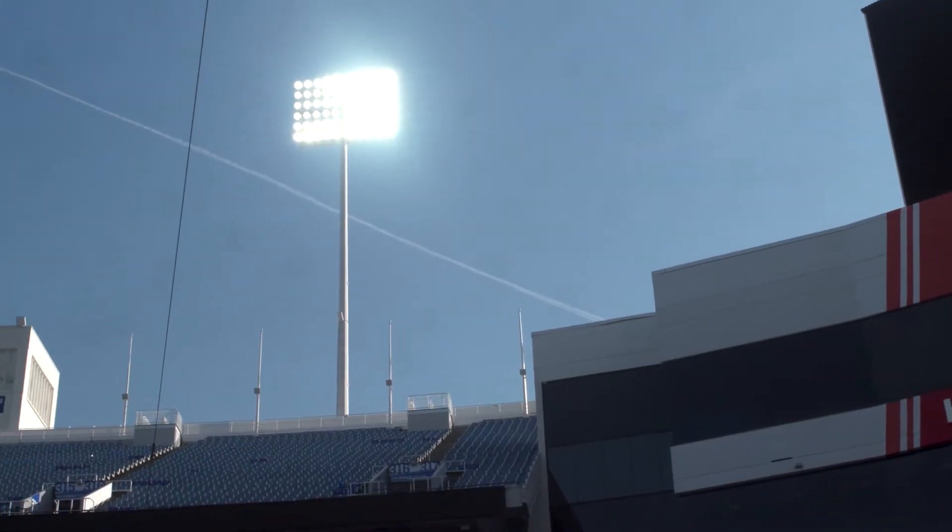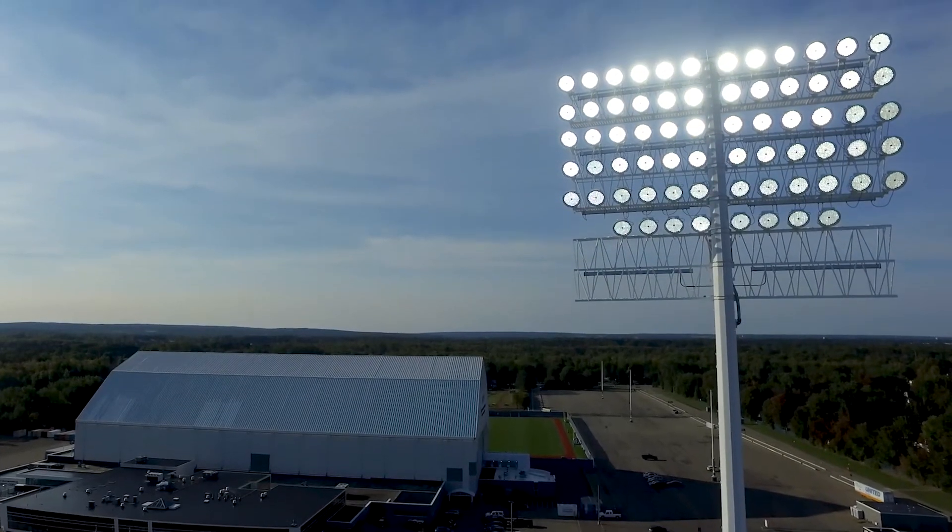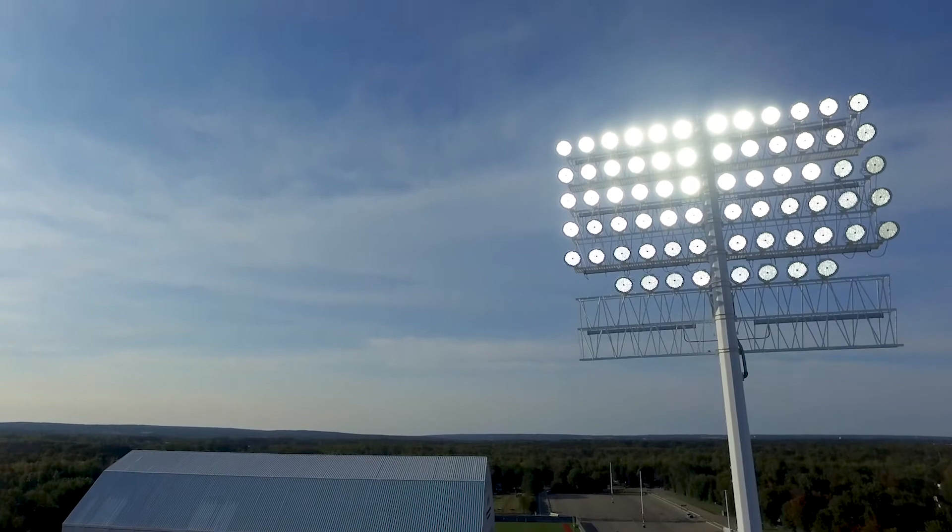We've recently completed a stadium lighting replacement project here at New Era Field. The system was designed and manufactured in Texas by Carolina Highmass, and locally our rep for that was Vertex Solutions, so we worked pretty closely with them throughout the course of the project.